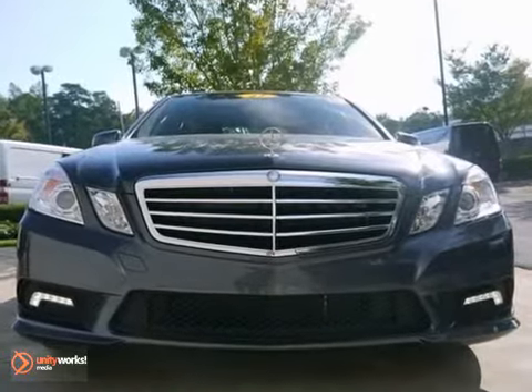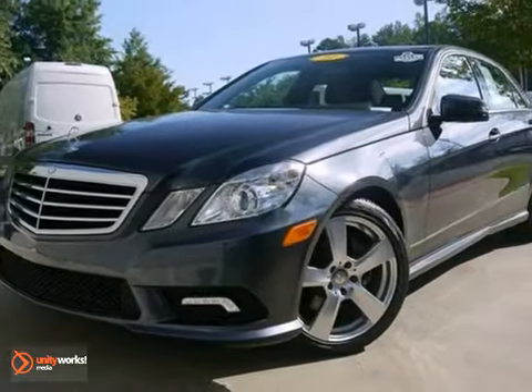This one won't be around long. You don't want to miss out on this Mercedes-Benz. Come on in and test drive it today.